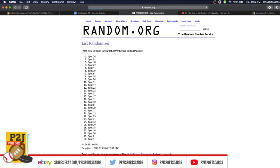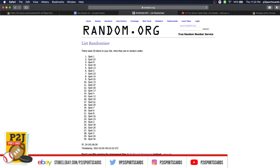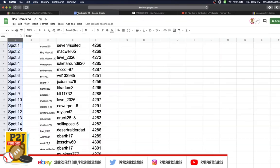Once, twice, three times, four, five, six, and lucky number seven — has spot 29 on top.